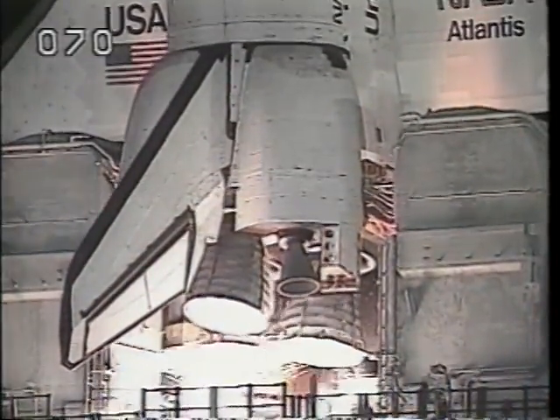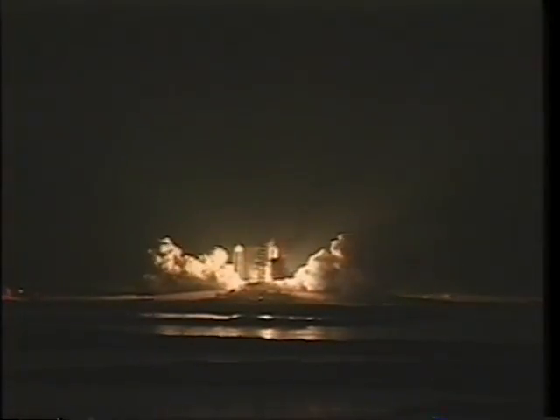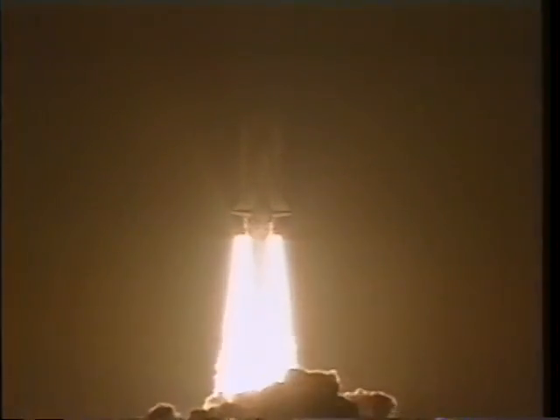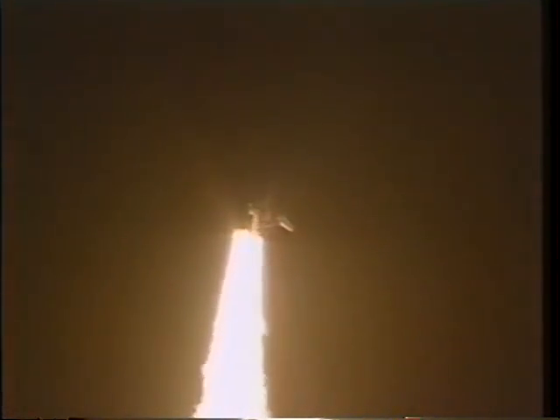Six seconds prior to liftoff, the main engines come up to thrust and we're on our way. First master alarm.